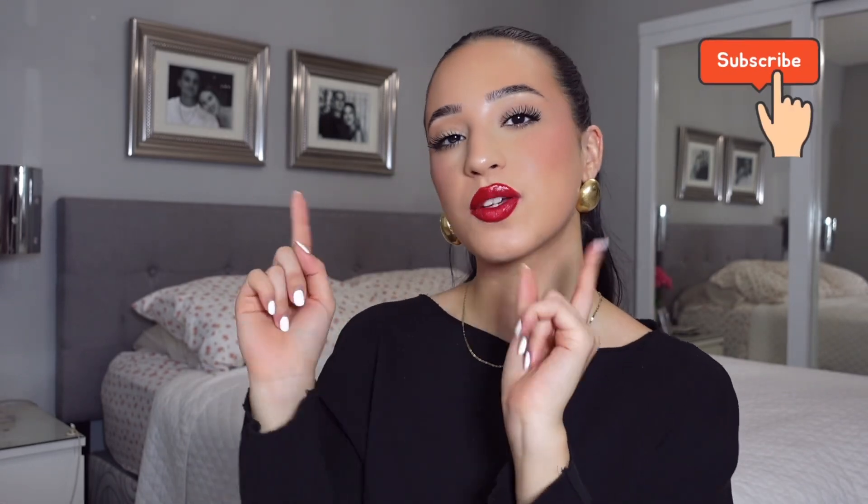Happy holidays and stay tuned for the next video because it's going to be an affordable version of this look!